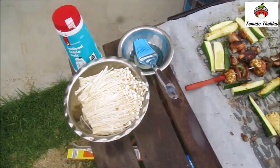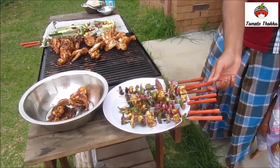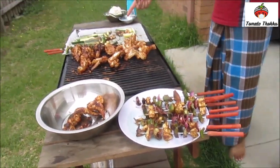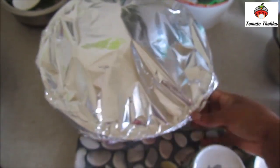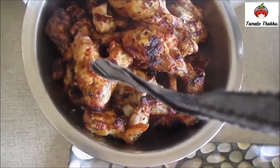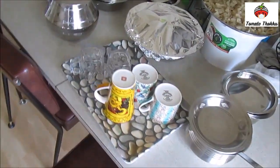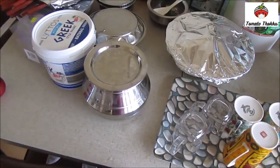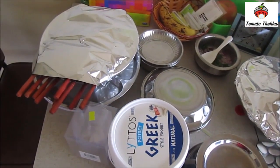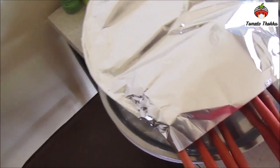Let's prepare. We will cook the food. This is a chicken, and we will cook it in the pan.